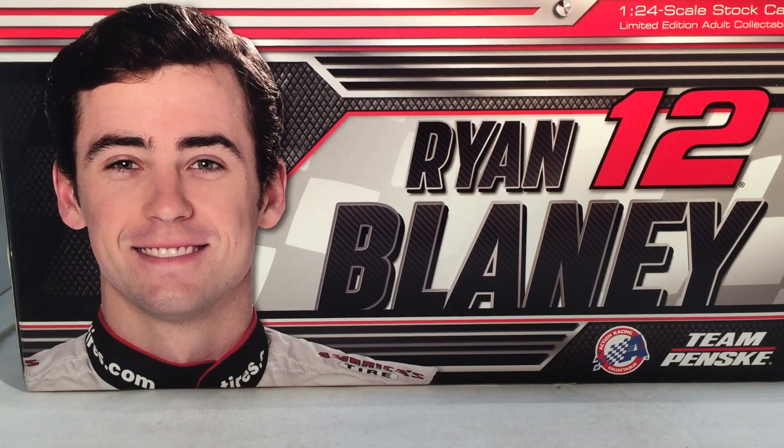Hello and welcome to another Bushwhacker review. Today we are going to be taking a look at Ryan Blaney's Carlisle DevilBiss Ford for 2018.